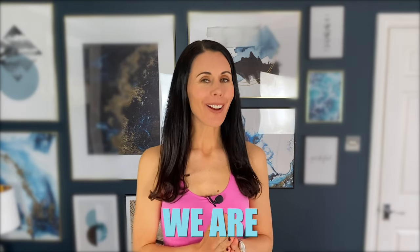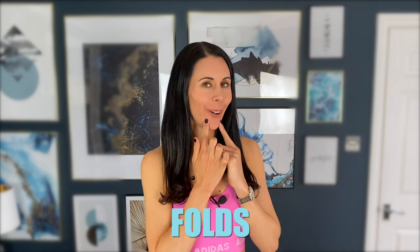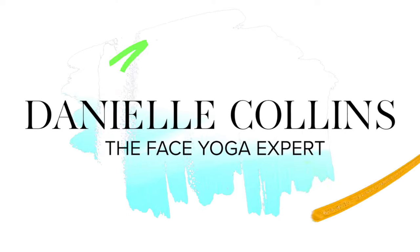Hello and a warm welcome back to my channel. Today we are talking smile lines, or nasal labial folds. First of all, these are completely normal — we all get them — and the reason we do is of course because we smile, and we never want to stop smiling. But as we get older, those smile lines etch into the skin as we naturally lose collagen and elastin production.